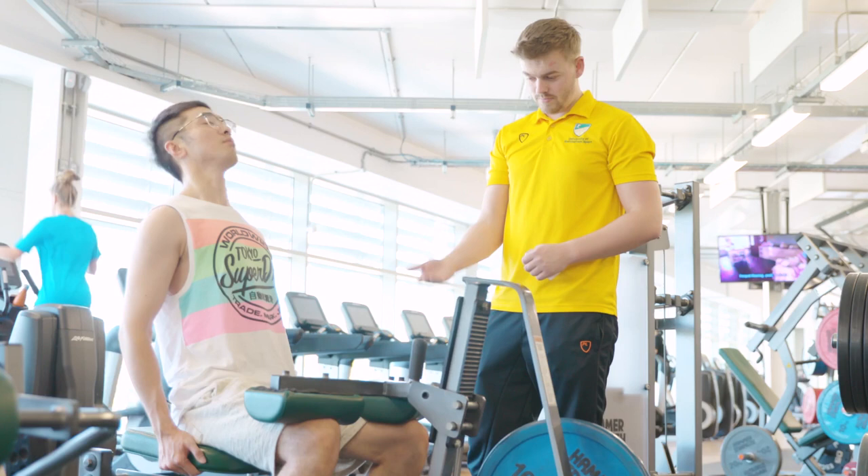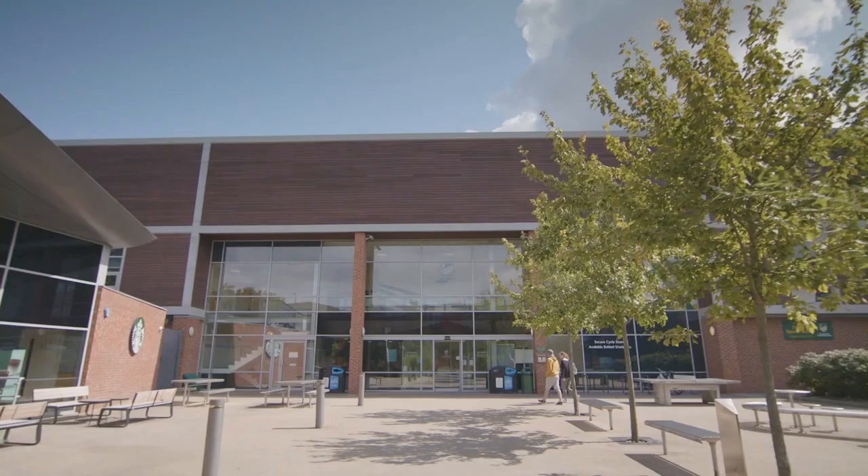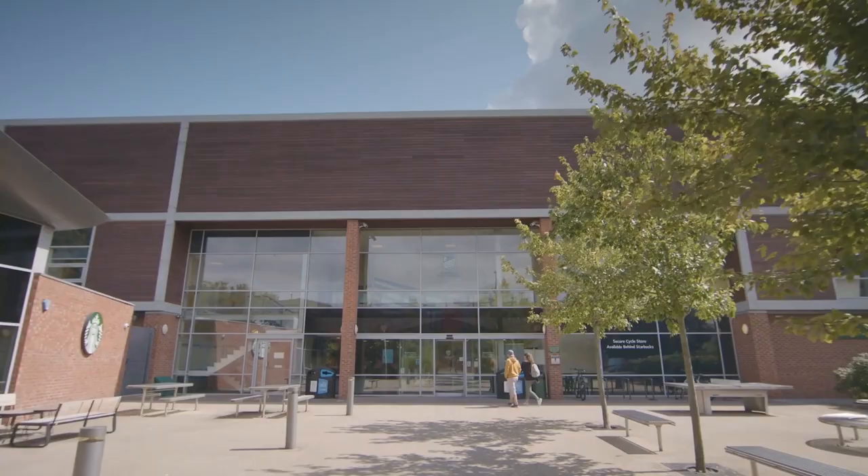The David Ross Sports Village Fitness Suite is open between 6.30am and 10.30pm, seven days a week. Jubilee Sports Centre Fitness Suite is open from 7.00am to 10.30pm Monday to Friday and 8.00am to 10.00pm at the weekends. The Fitness Suite at Sutton Bonneton is open from 7.30am to 10.30pm Monday to Friday and 9.00am to 10.00pm at the weekends.